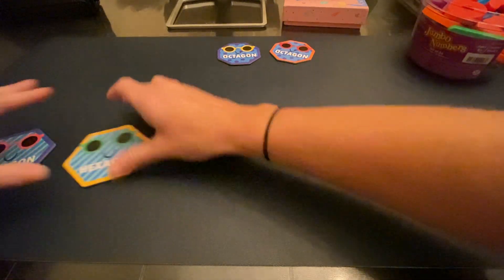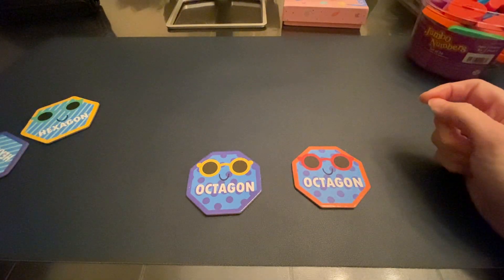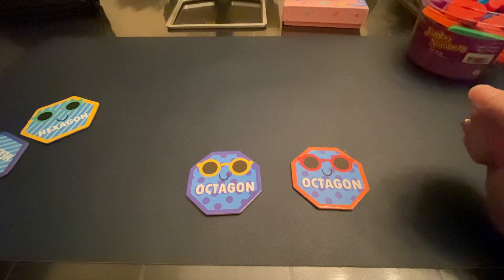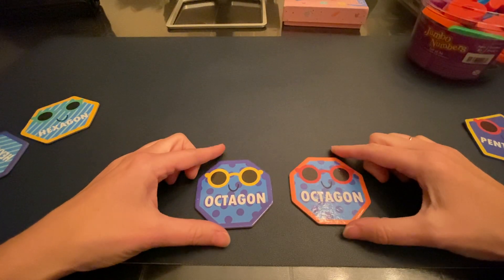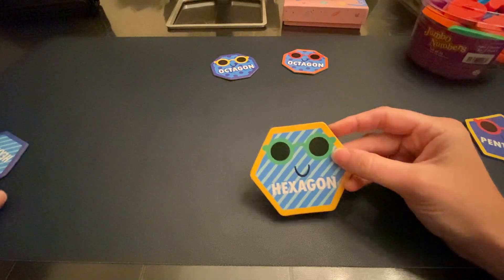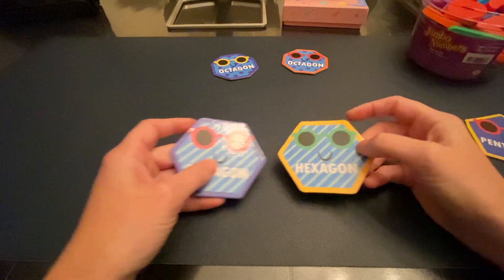And then last is the actual stop sign, which is the octagon. The octagon actually does have eight sides, just like a stop sign. So that one is pretty clear. Once you figure out that the hexagon is not a stop sign, then you know it's a hexagon — it's trying to be a stop sign, but it's not a stop sign.